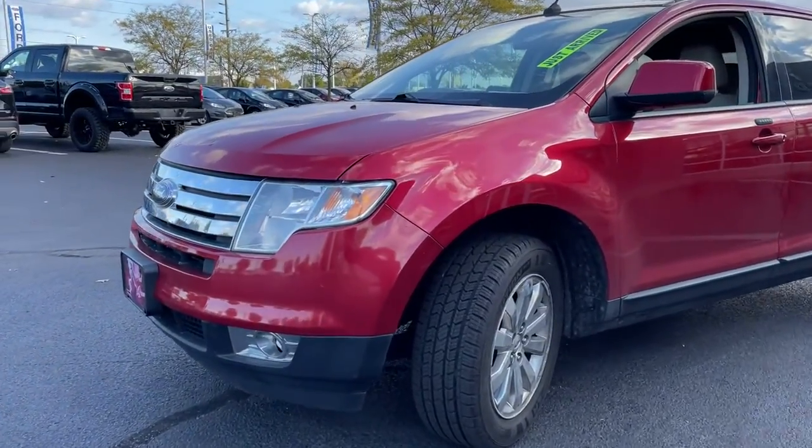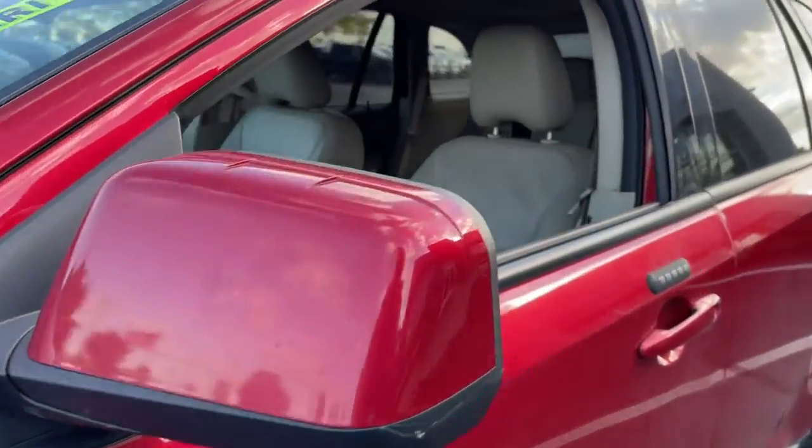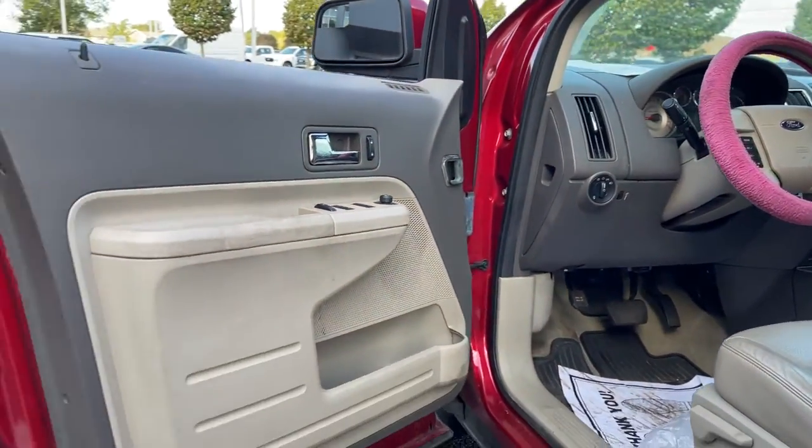This mid-sized crossover leverages technology to maximize traction, safety and convenience. Versatile, capable and loaded with style, this SUV brings can-do confidence on every adventure.